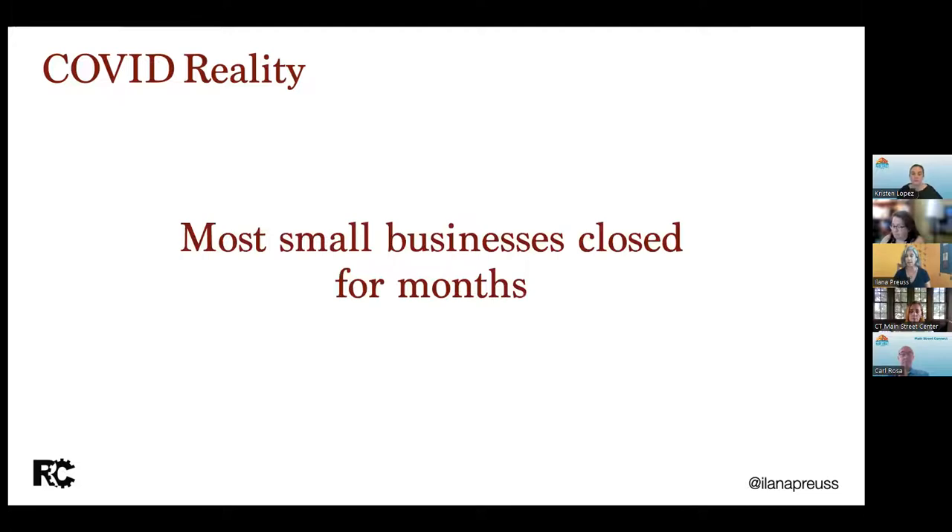COVID impacted our small businesses — most of our small businesses closed for months. It's hard to remember already in 2020 what that looked like. A lot of businesses pivoted, some survived, and many did not. We are now seeing this growth because of a 'have to' situation. People created small businesses because they lost their jobs. People created small businesses because they lost their job and could finally pursue their passion. People created small businesses because they realized the quality of life they had before was not what they wanted. What it means is we have a lot of people who in the last few years have started businesses without a lot of business experience.